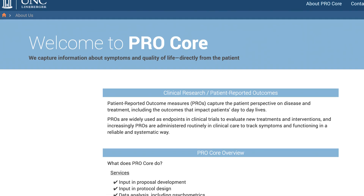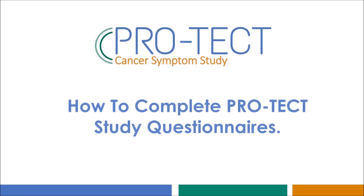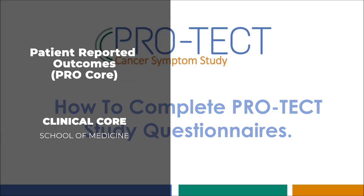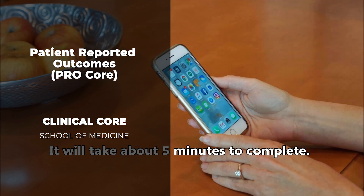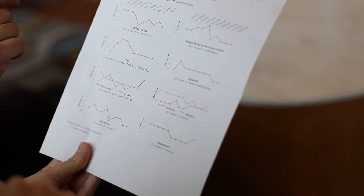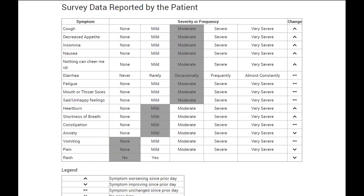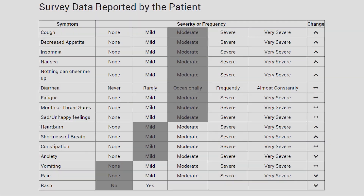As one of 20 cores that support clinical studies, the ProCore provides two sets of services to support research with patient-reported outcomes. Patient-reported outcomes collect information about symptoms and quality of life directly from patients. We have an electronic data capture system built specifically for patient-reported outcomes, that includes web-based surveys, automated telephone surveys, and also collecting data from wearable devices.